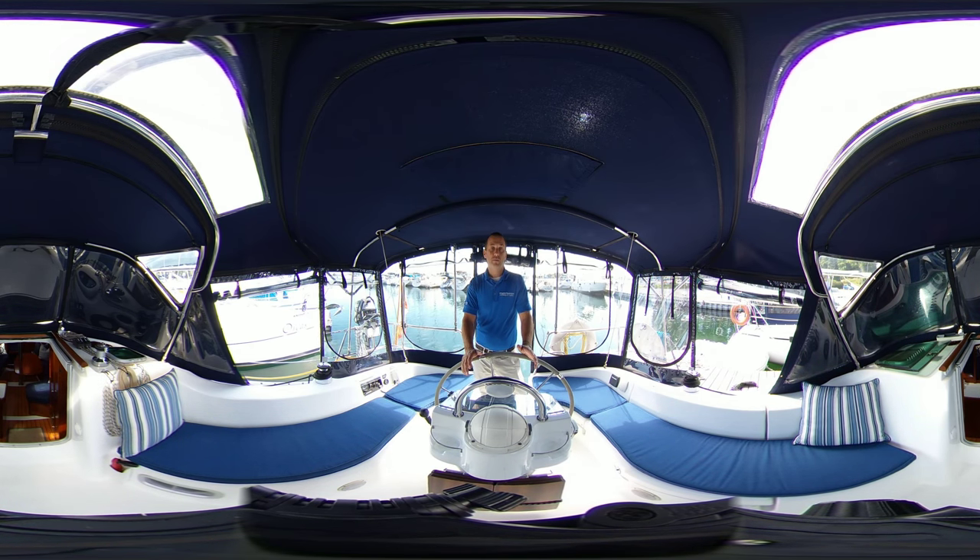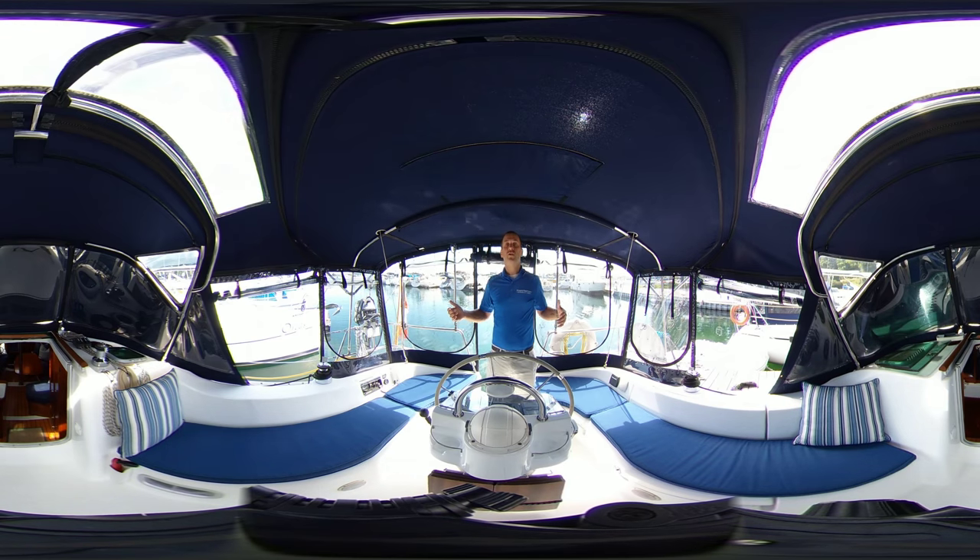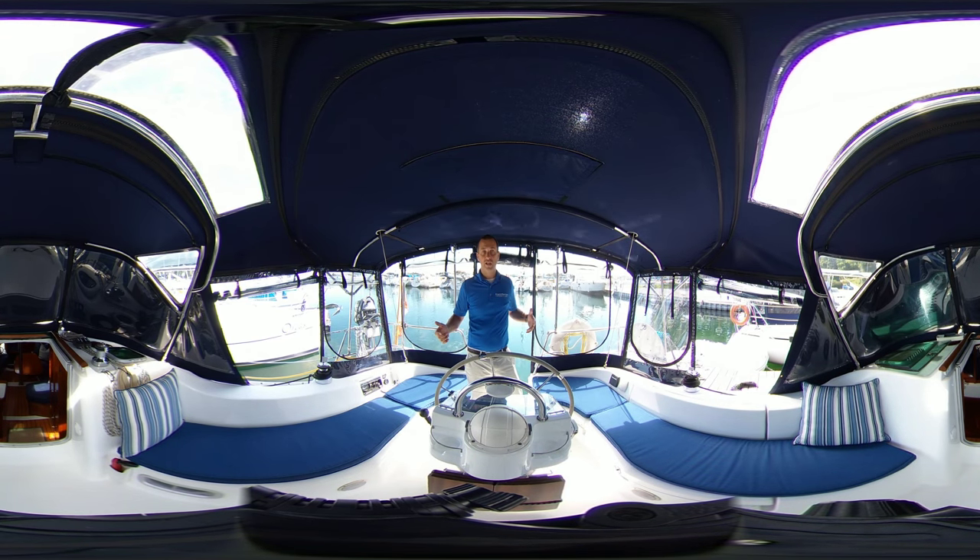The Beneteau 331 is an all-around great cruising sailboat. I don't think there's anyone that will ever disagree that this is one of the almost perfect size boats for cruising, but without getting too large. The 331 offers all sorts of space and all those cruising amenities that you've come to love — things like in-mast furling, things like the furling headsail, electric windlass. It's all packed into this boat.